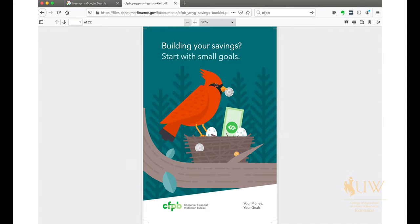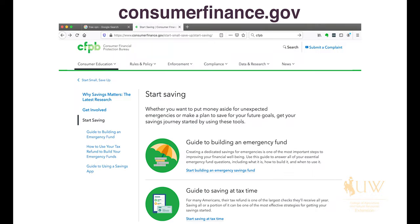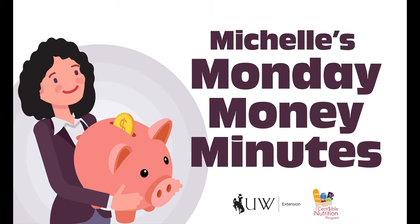Those are my suggestions — actually, they're the CFPB's suggestions, the Consumer Finance Protection Bureau. They have fabulous resources, including a great book with all kinds of publications. This one is called 'Building Your Savings' and it's a fabulous resource from the CFPB. They're very helpful — visit their website, as there are a lot of free things available there.